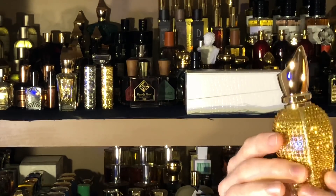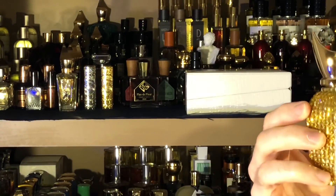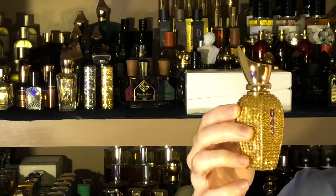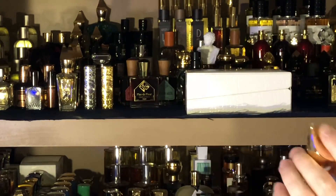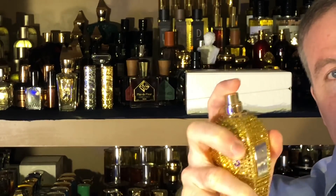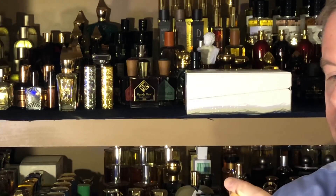It has the embroidery all the way around, and pretty cool — it has 043 embroidered right there, so hopefully you can see everything. And a little spray — beautiful, guys.